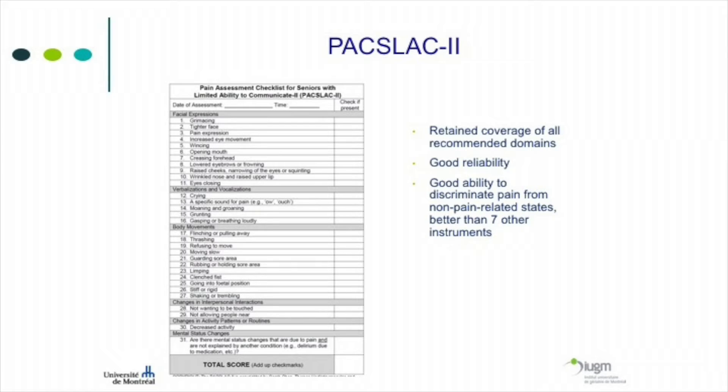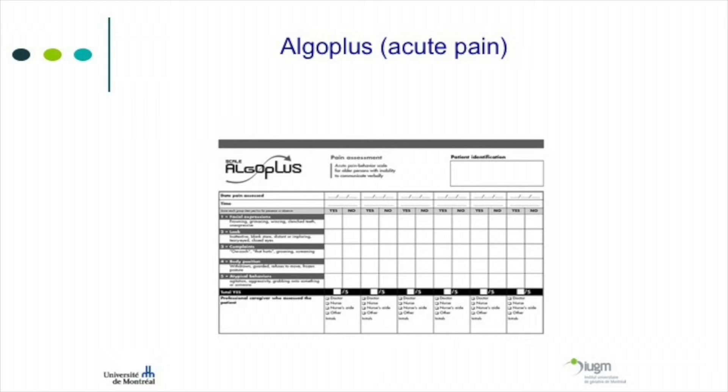The PACSLAC is probably the most commonly recommended scale, developed in Regina, with a French version also available. There are many studies showing it is reliable and can discriminate between pain and no-pain situations. A score above four indicates a risk that the patient is in pain. The original PACSLAC has 61 questions; PACSLAC-2 has 31 questions and has been shown to be as reliable as the longer version. The Algo Plus was developed by the Doloplus group to assess acute pain — looking at facial expressions, complaints, body positions, and atypical behaviors. The key take-home message is to use the scale you like, keep the same one so staff get used to it, and know what behaviors to look for.